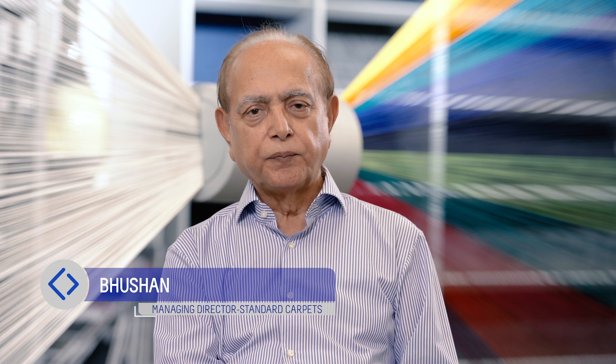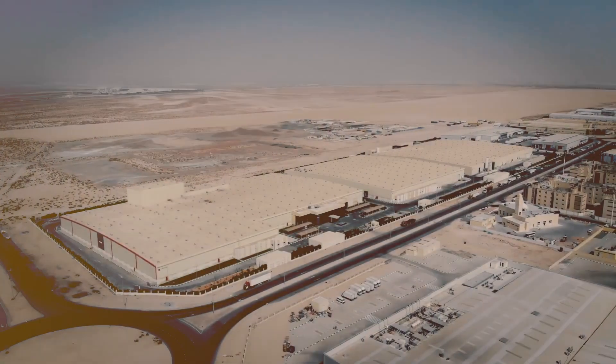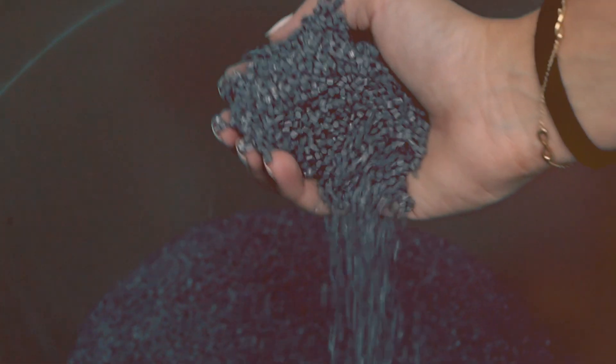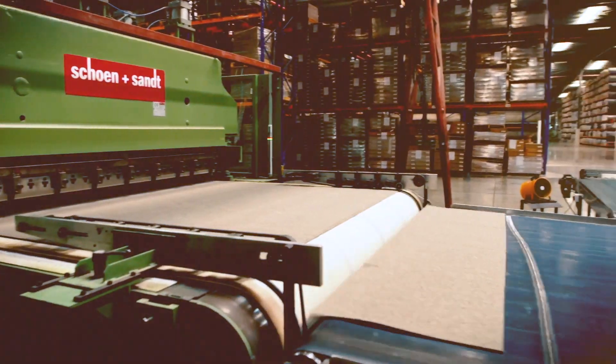Standard Carpets is a fully vertically integrated carpet manufacturing plant spread over 1.3 million square feet with a built area of 800,000 square feet. The process starts with the chips melting into yarn, tufting, finishing and then carpet tiles.